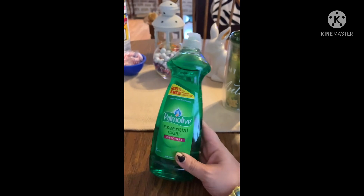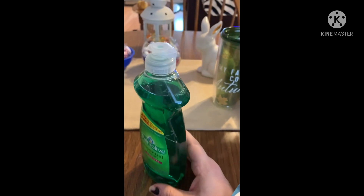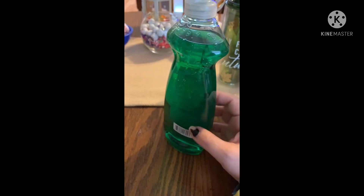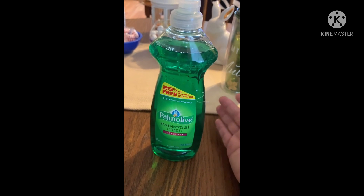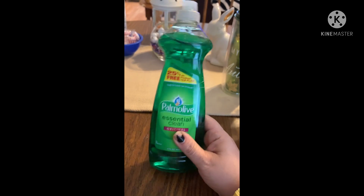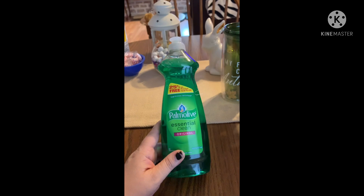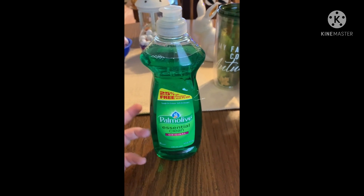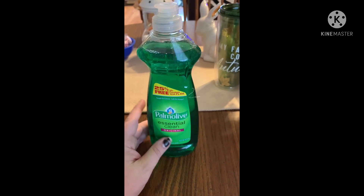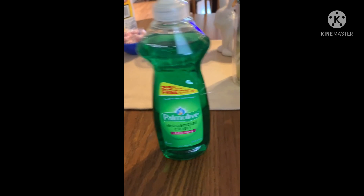I got some Palmolive Essential Clean Original and this one has 25 percent free, so that's a deal. I need to put in an order for Grove — I just ran out of my apple cider scent for my sprays — but I needed something now. I grew up with Palmolive, I think it's what my mom always bought. It smells good, not too overpowering. I kind of wish Dollar Tree would get more seasonal scents like fall-scented dish soap — that'd be cool.